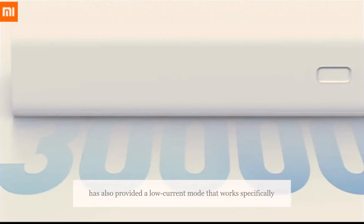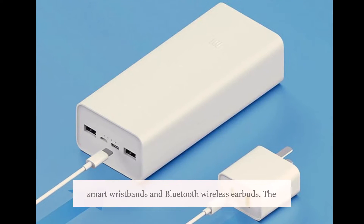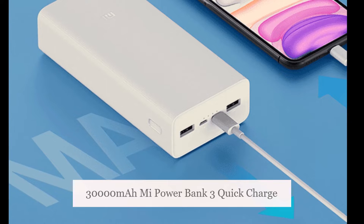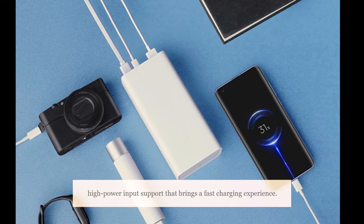Xiaomi has also provided a low current mode that works specifically for charging devices that require low power, such as smart wristbands and Bluetooth wireless earbuds. The power bank includes USB Type-C 24W Max High Power Input support that brings a fast charging experience.